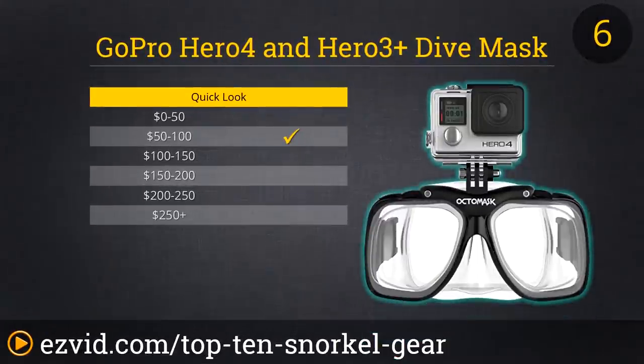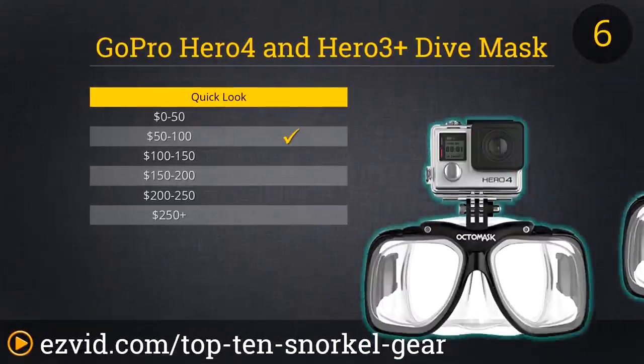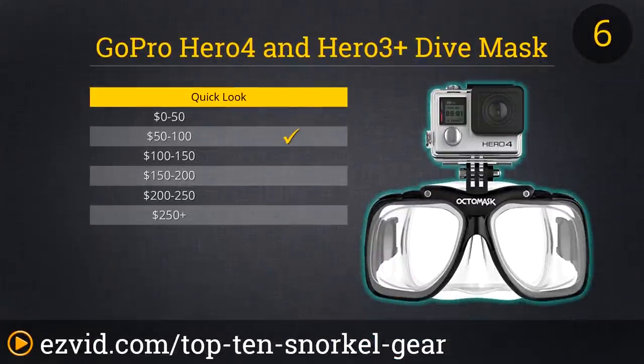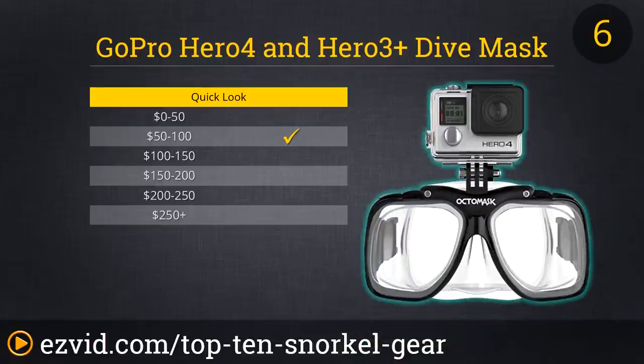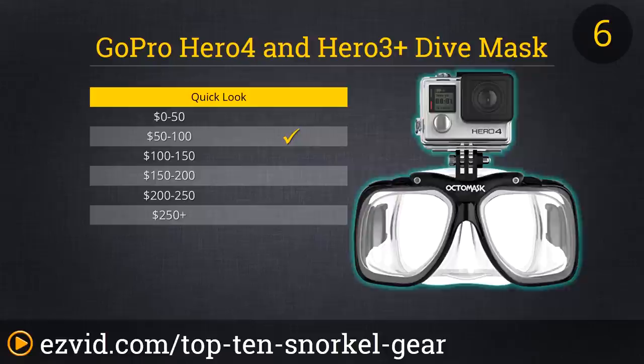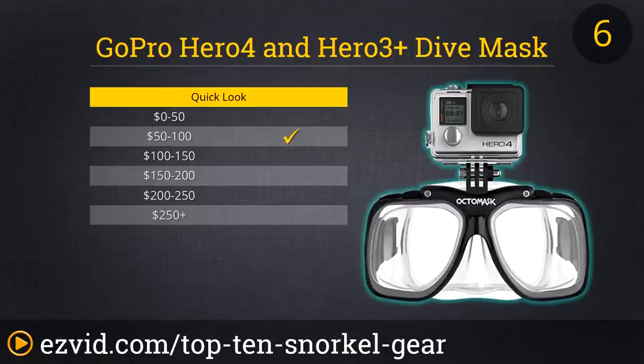Want to capture great underwater video without tying up your hands in the process? Then OctoMask's GoPro Ready Dive Mask is the way to go. The mask comes with a built-in mount specifically designed to hold a GoPro Hero 3 or Hero 4 camera enclosed in its waterproof housing. The only catch is that you'll need to provide that waterproofing accessory yourself, and you'll also need to provide a GoPro camera.